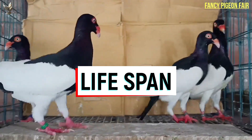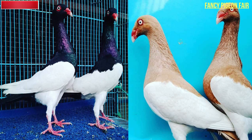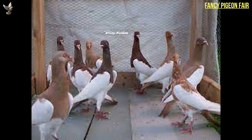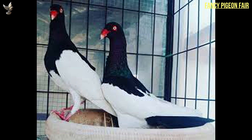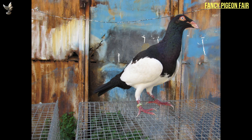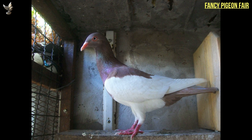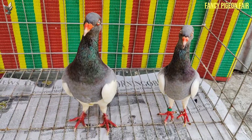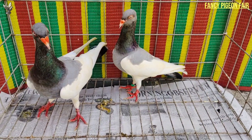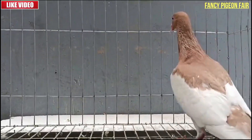The life expectancy of a magpie pigeon is around 10 years, though the pigeon can live more years with good care. The lifespan of these birds can vary from individual to individual depending on a variety of factors such as environment, diet, genetics and the overall care they get. You can prolong the life of your English Magpie pigeon by providing it with proper nutrition and ensuring it stays in clean and spacious housing. Regular vet checkups can also help increase the bird's lifespan, as your avian vet will be able to detect health issues and treat them early on before they become catastrophic for your feathered friend.